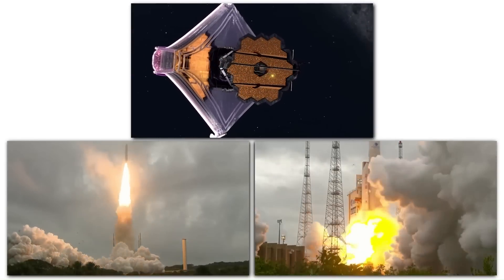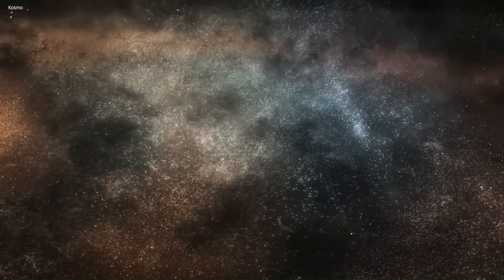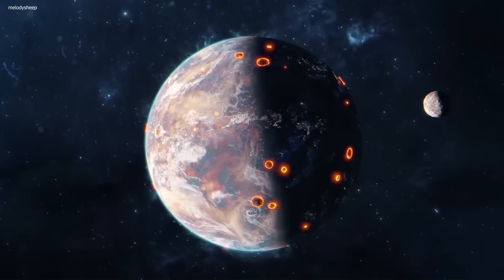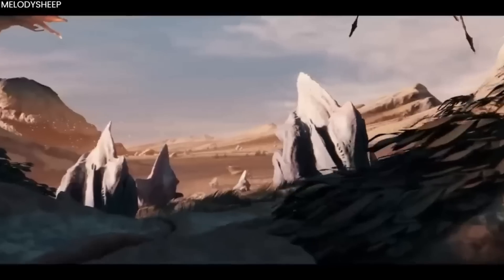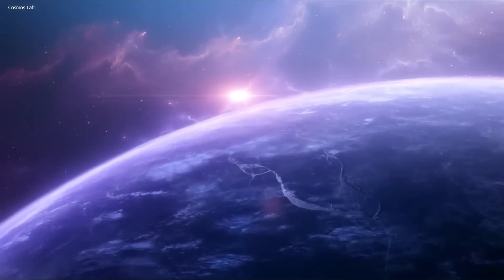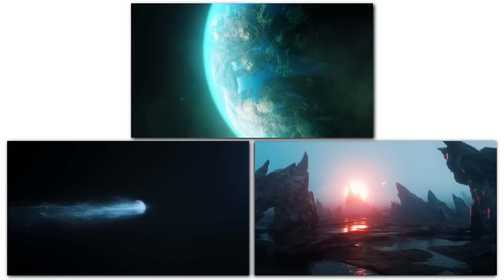Since the James Webb Space Telescope launched, scientists have been running wild trying to capture images of everything they can within the universe. From the internet-breaking image of the deep field to the almost terrifying image of the pillars of creation, it has surpassed our expectations in every sense of the word. It only makes sense that they're looking for more — in fact, they're looking to photograph exoplanets to learn more about what they are and whether life may exist on them. Join us as we learn more about attaining a clear image of one such Earth-like planet, Proxima b.